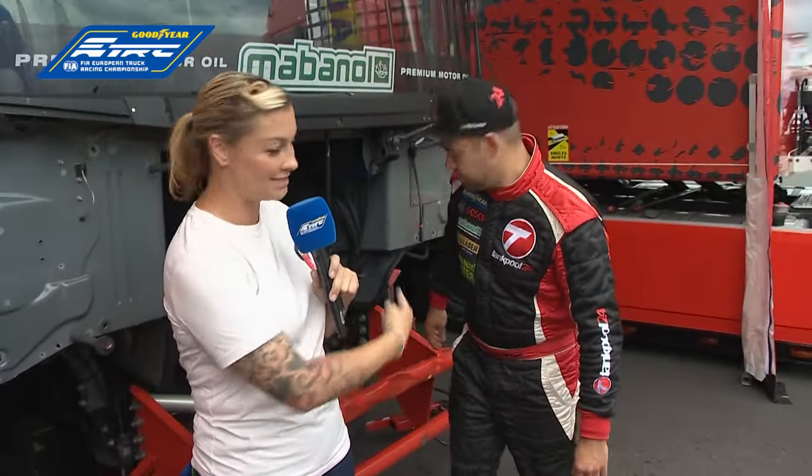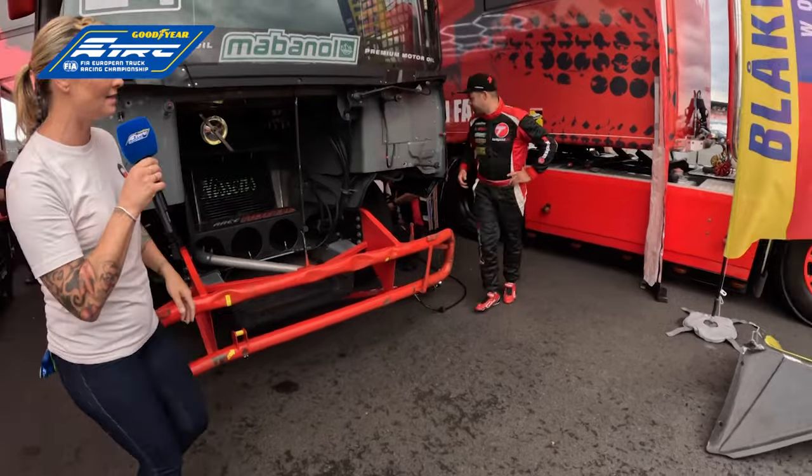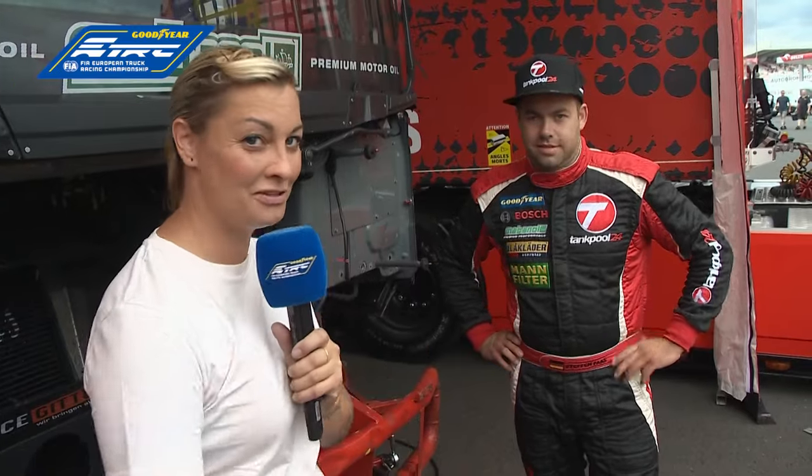So they are trying to find everything that has been damaged on this truck, which is quite a lot. Of course they have to get all the spare parts together — they are inside the truck — so maybe we can also go inside in a second. Then of course they try to fix whatever technology has been broken, but also try to make this truck look as good as it can. Maybe we can quickly go inside, and as we are walking over I have a quick overview for you of what's been going on in the first two races with Stefan and his truck.